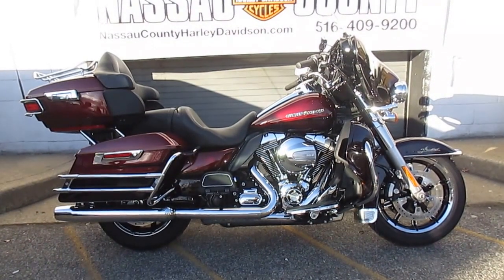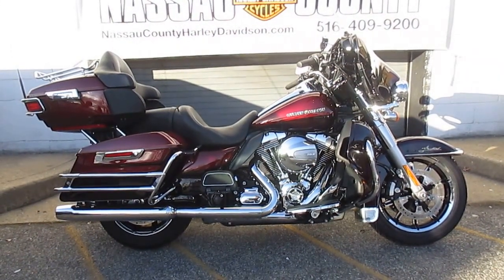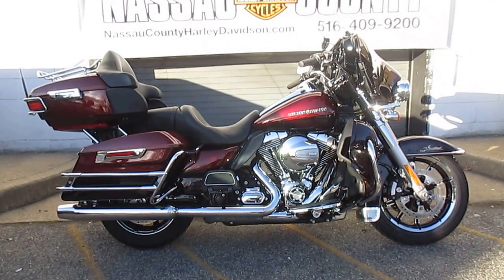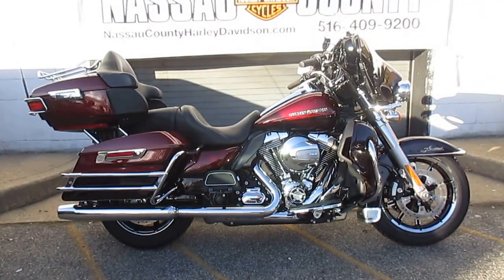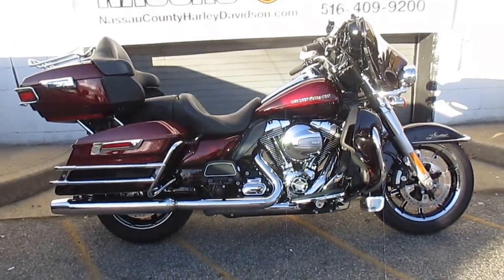It's got the high output twin-cooled 103-inch engine, chrome Torpac light trim. This is a must-see Ultra Limited in two-tone mysterious red sun glow and black and cayenne sun glow. This baby's ready to roll. Let's check her out.